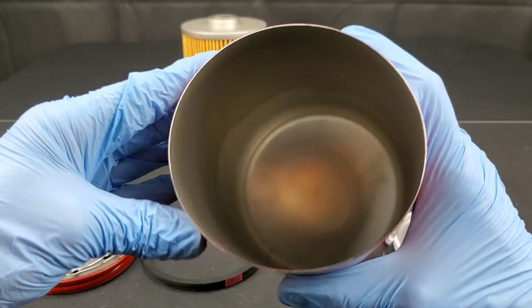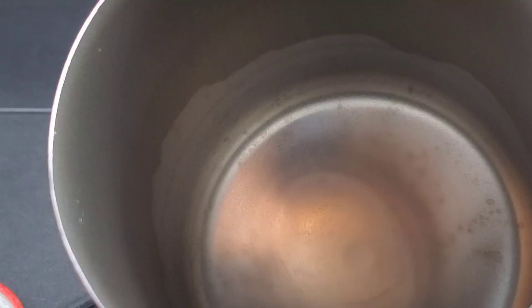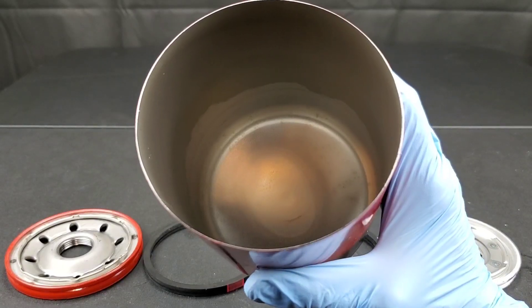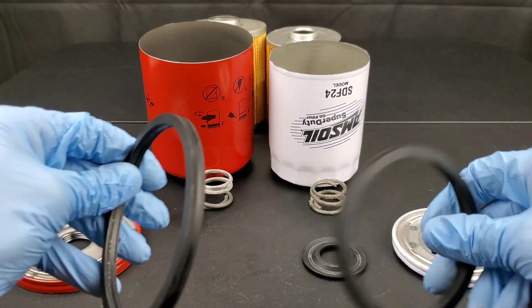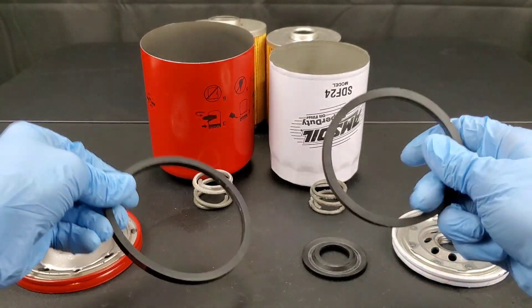Unfortunately, the Amsoil canister did have some bits of rust inside — I'm not really sure what's going on with that one. As for the Baldwin, it looks pretty clean with no issues with the canister or housing. Now let's go ahead and take a look at the gaskets for each that seal it against your block from engine oil leaks.